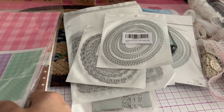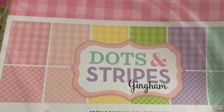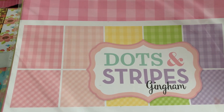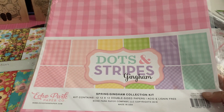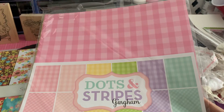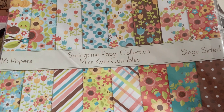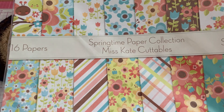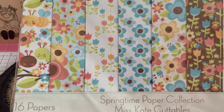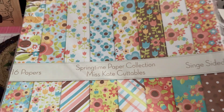I also picked up two paper packs from Amazon. The first one is from Echo Park — it's the Datsun Stripes. It has all these pretty spring colors in gingham, with two different sizes of gingham included. Really looking forward to using these papers for Easter and springtime crafting. I also found one from Miss Kate's Cuttables called Springtime Paper Collection — 16 papers with really pretty florals and happy colors. I love the little bees on there.